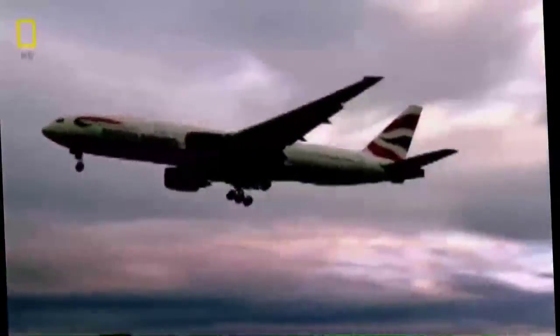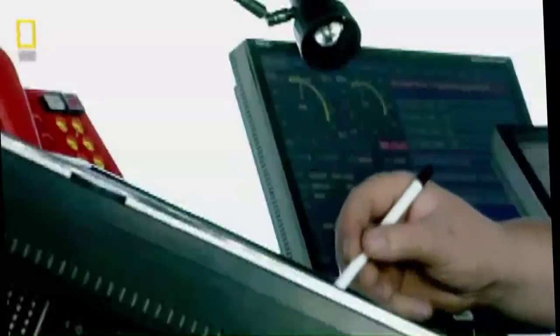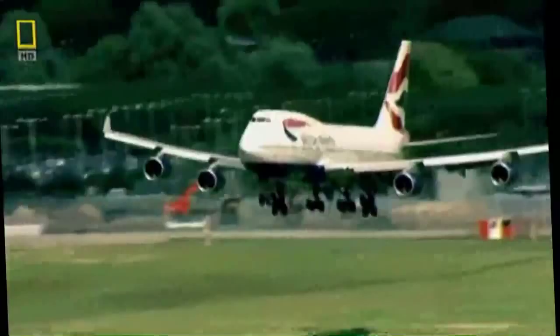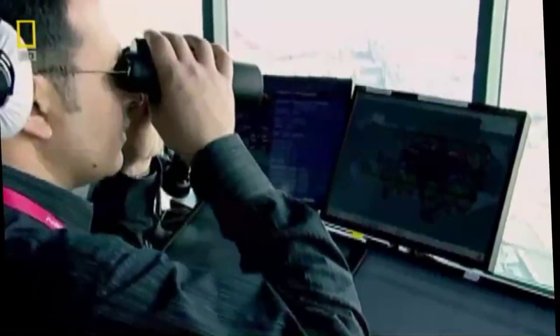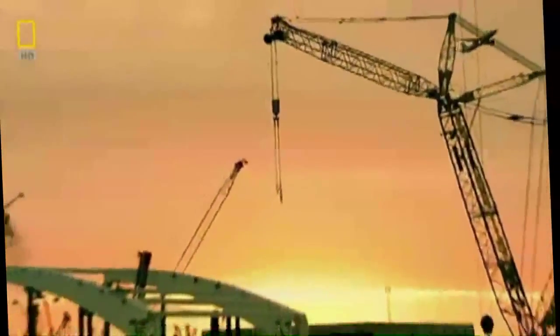In 1921, Croydon Airport had about 60 flights per week. Today, Heathrow pushes in up to 100 flights per hour. Air traffic control guides planes out of the sky and hands them over to ground traffic controllers, who need to be able to see every single tail fin on the tarmac with their own eyes.